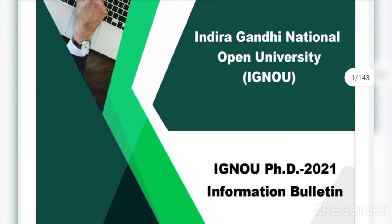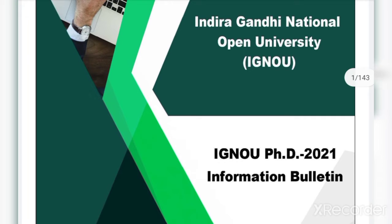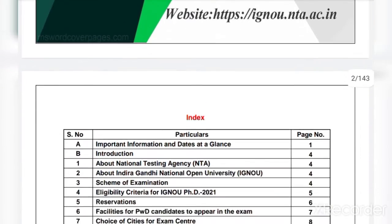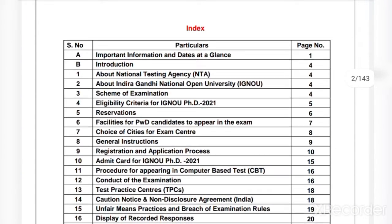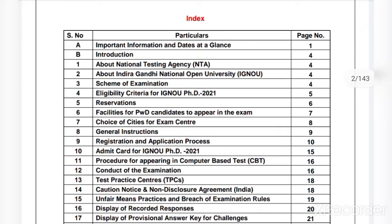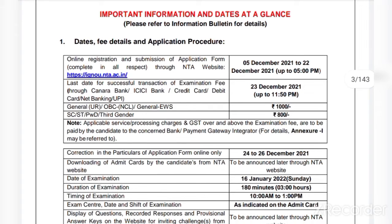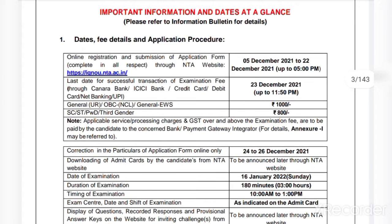Right now I'm going to cover the IGNOU PhD 2021 information bulletin. We will also cover the important dates, and I will provide the link in the description box of this video from where you can directly access and apply your application form for PhD programs. So let me show you the important date, fee detail, and application procedure.